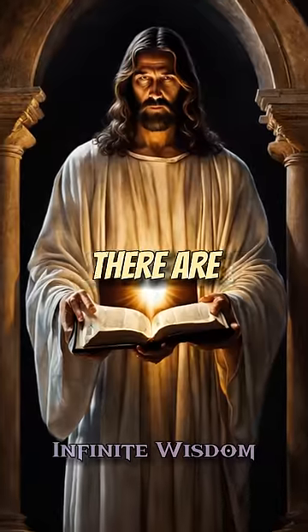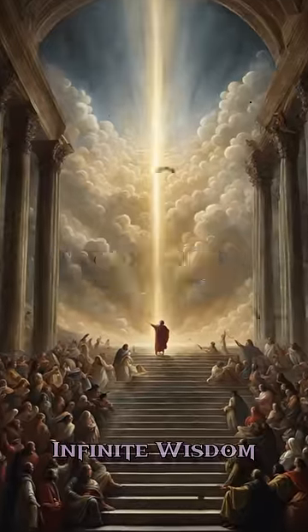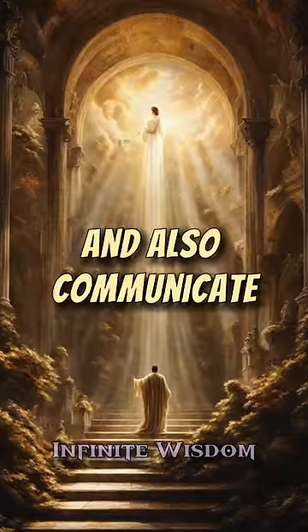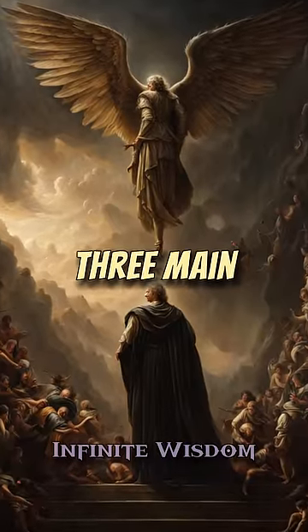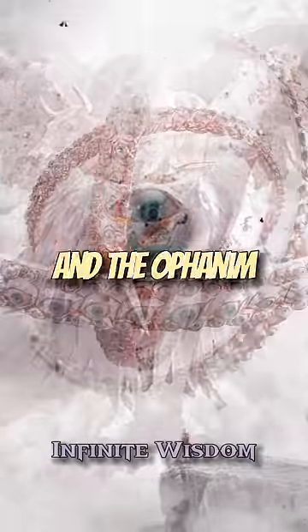In Christianity, there are actually different types of angels that are divided into three spheres. The angels in the first sphere see and worship God directly, and also communicate God's will with the angels on the lower levels. Within the first sphere, there are three main types of angels: the seraphim, the cherubim, and the ophanim.